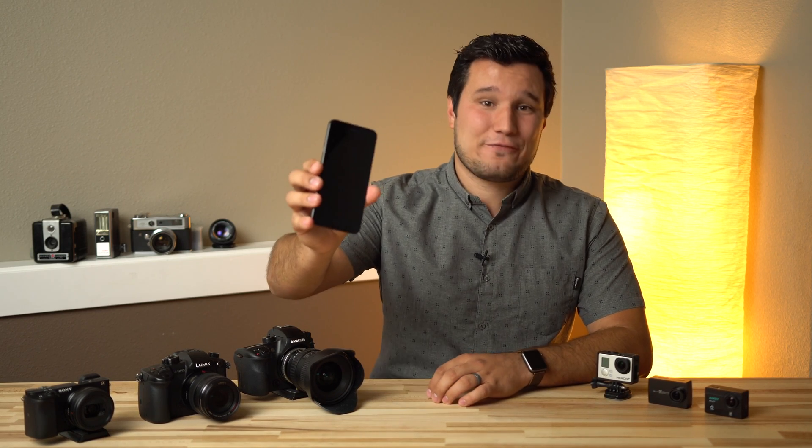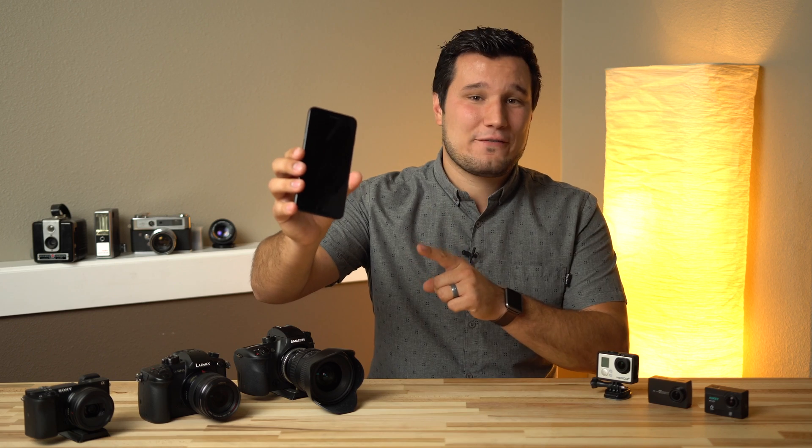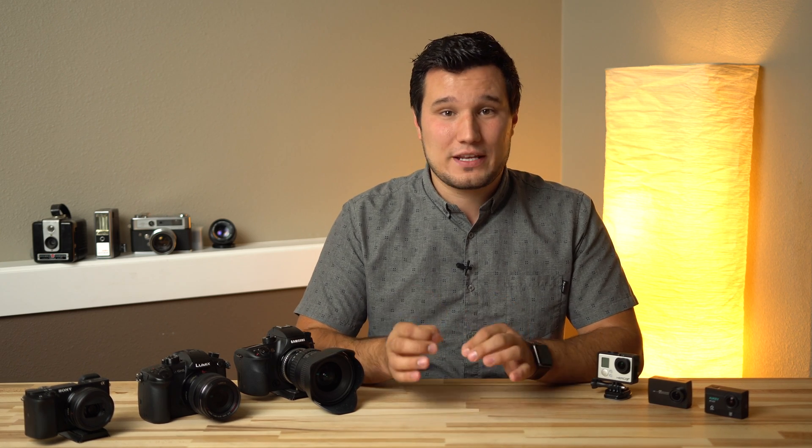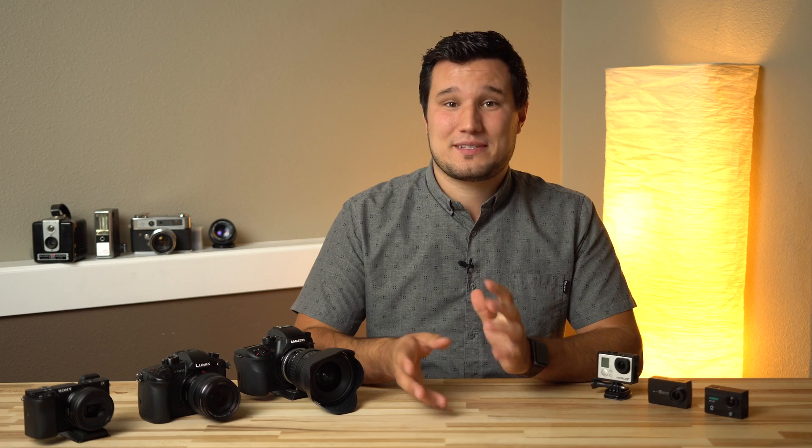Hey guys, it's Max. Apple just announced their iPhone 8 and iPhone X. This is not an iPhone 8 — this is an iPhone 7 Plus — but I will have an iPhone 8 as soon as it's available on September 22nd, and we will be taking a look at its video footage and maybe doing some comparison tests.